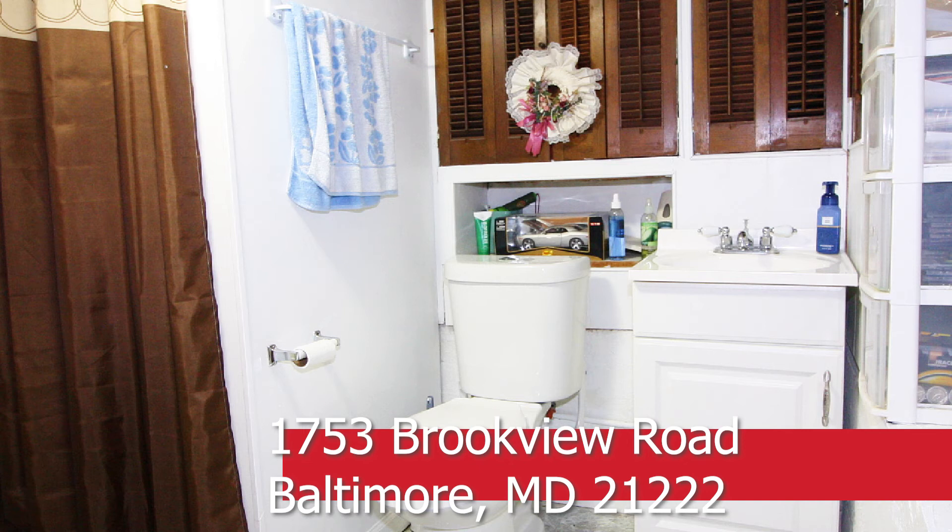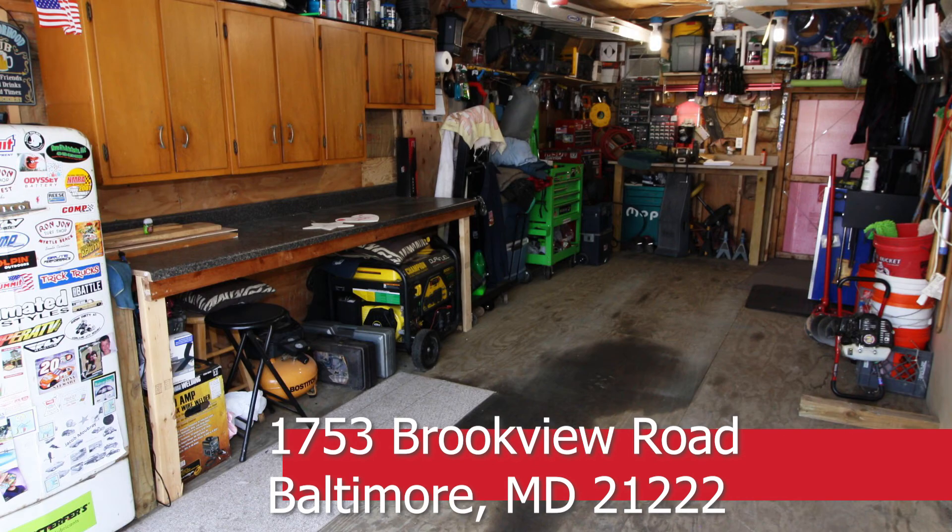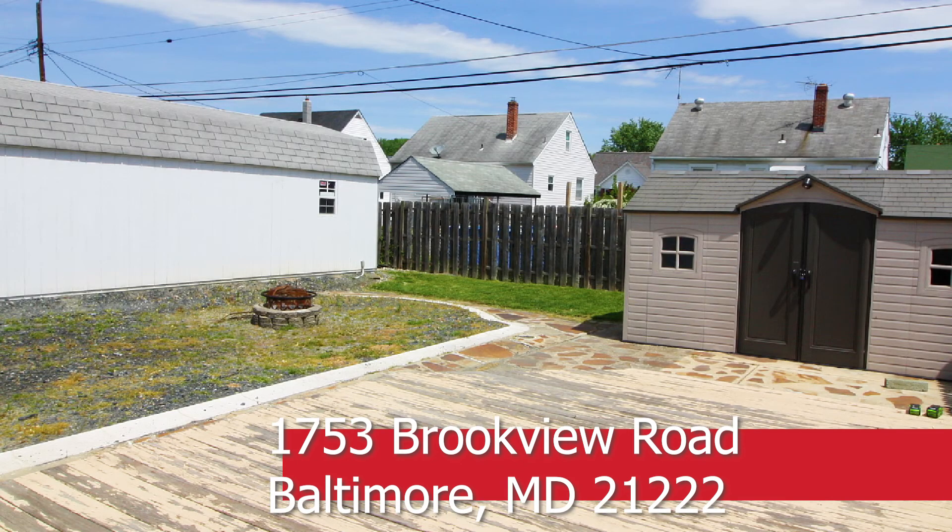Outside, you'll find an oversized, insulated, detached garage with an automatic opener that's heated and air-conditioned. A fenced-in yard includes decking, a grassy area, a shed, and up to five cars worth of parking.